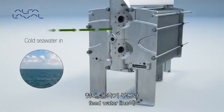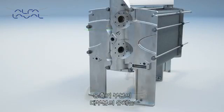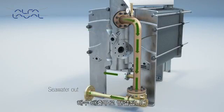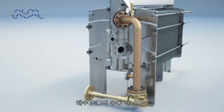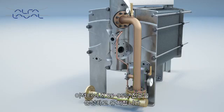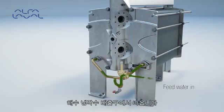Firstly, cold seawater is needed for the condenser section and feedwater inlet. The major outlet flow from the condenser section is connected to the seawater outlet, also known as brine overboard. A minor flow of the seawater outlet is used as feedwater inlet. The kinetic energy in the seawater flow creates and maintains a vacuum of 85% to 95% in the ejector.